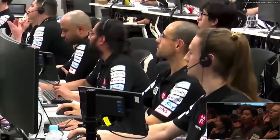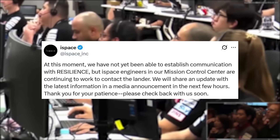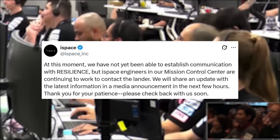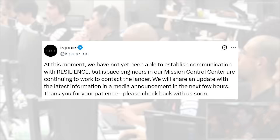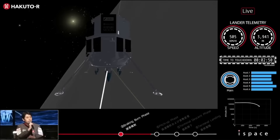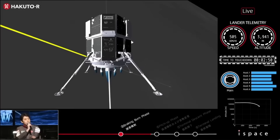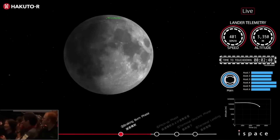About an hour after the live stream ended, the company tweeted saying they had not yet been able to establish communication with Resilience, but iSpace engineers were continuing to work to contact the lander. A few hours later, they released a statement and held a press conference, determining that communication with the lander would not be restored and that completing the mission's success criteria was not achievable. It was decided to conclude the mission.